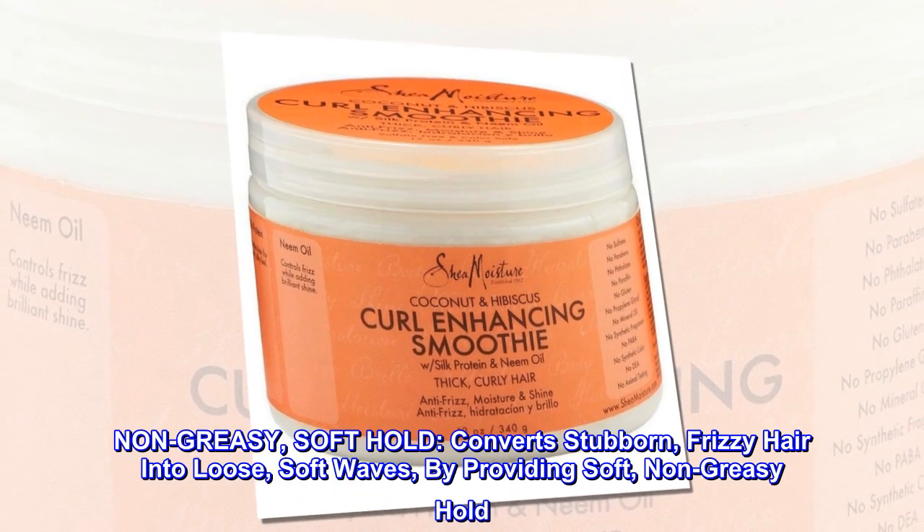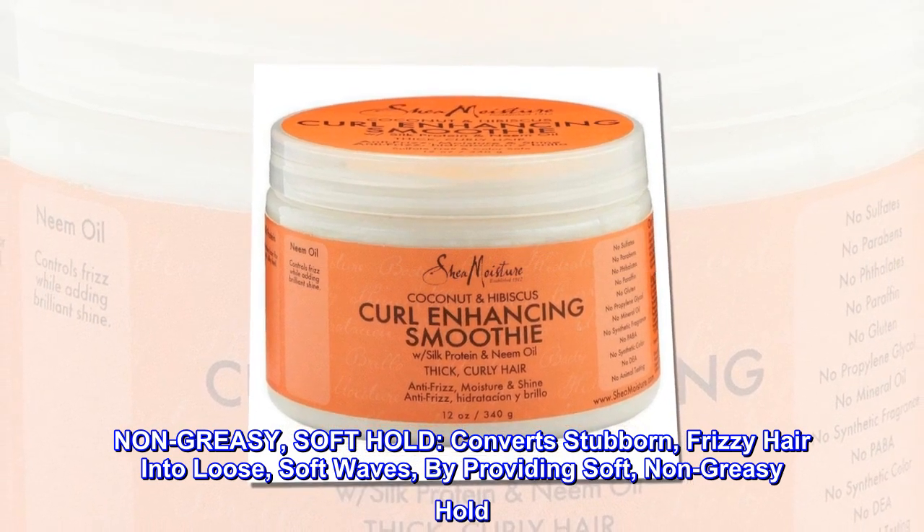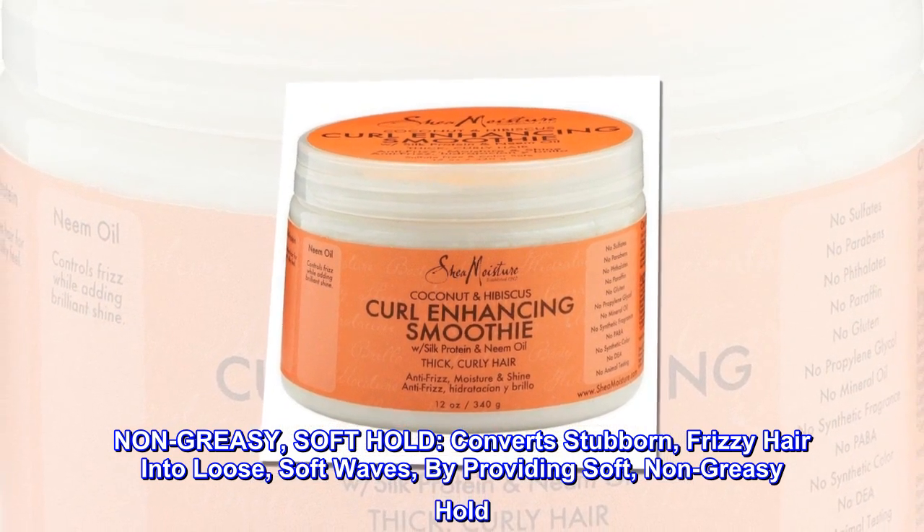Non-greasy, soft hold. Converts stubborn, frizzy hair into loose, soft waves by providing soft, non-greasy hold.